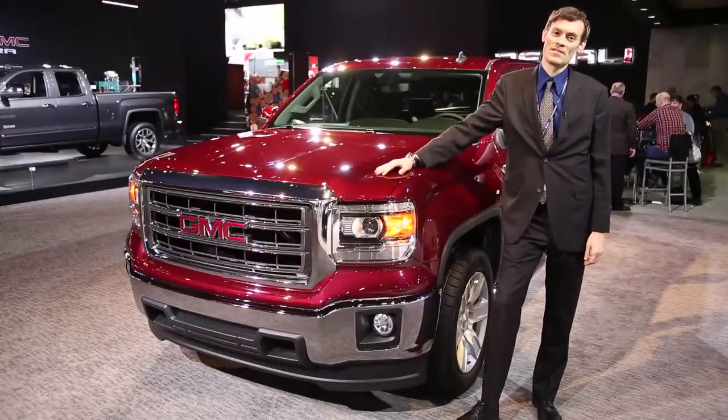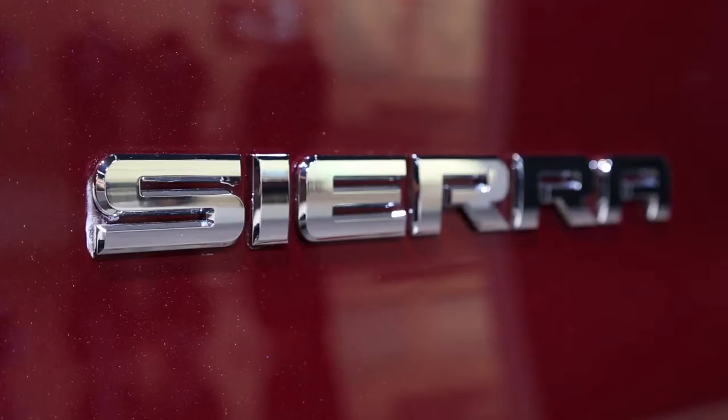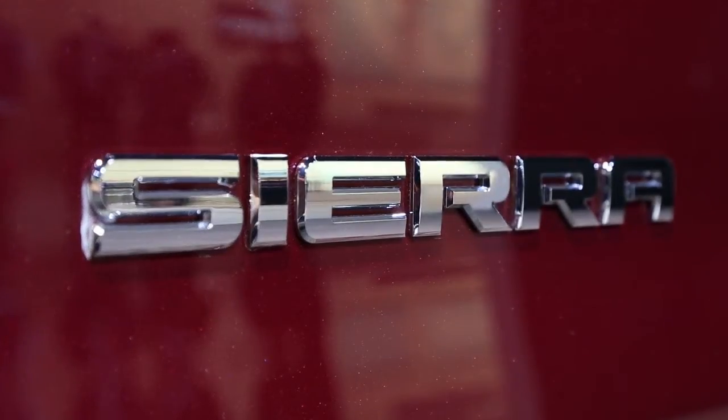Hi, this is Bengt Helberson, and I'm at the 2013 Detroit Auto Show. I'm standing next to the 2014 GMC Sierra.